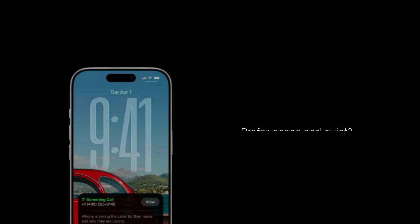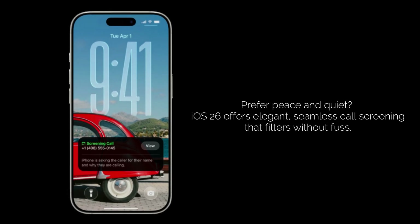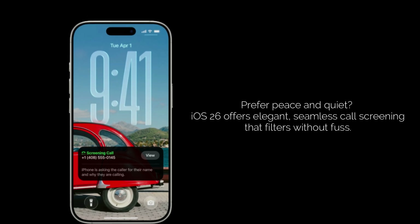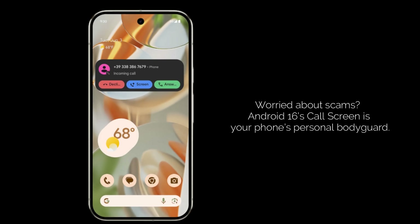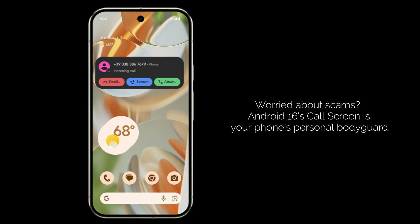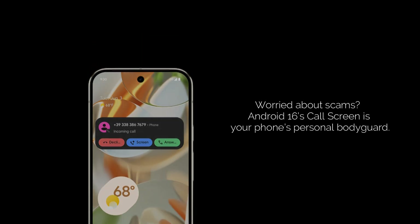So which one is better for you? If you prioritize a seamless, quiet filtering experience that keeps interruptions to a minimum, iOS 26's call screening might be your winner — it's elegant and efficient. But if you're constantly worried about advanced scams and you want your phone to act as a robust bodyguard against phishing attempts and malicious actions during a call, then Android 16's call screen with its enhanced security features truly stands out.